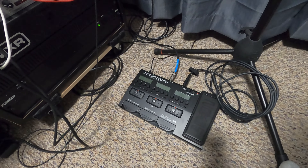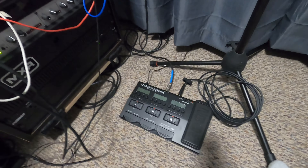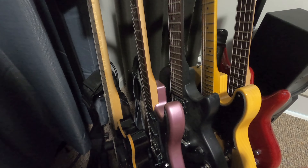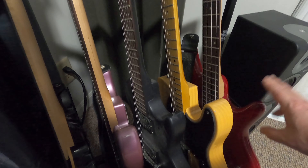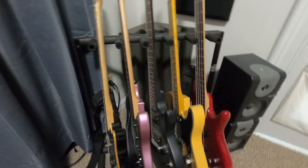On the floor we have a Zoom G3XN guitar processor — really cool, fits my needs nicely. And of course, the closet. Here are the guitars: this is an EVH, Eddie Van Halen's — a very basic guitar. Next we have the Strat, it's a purple Strat. A Les Paul Epiphone. Then a Fender — well, a Squire. Both the Strat and the Telecaster are Squires, but they're good. And then a bass with active pickups — it's got some oomph. For what I do, this is fabulous.